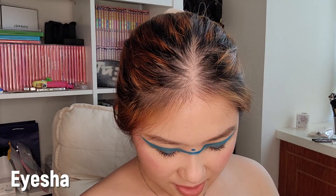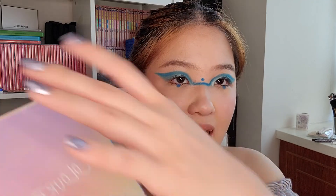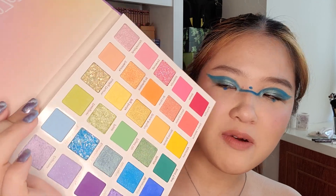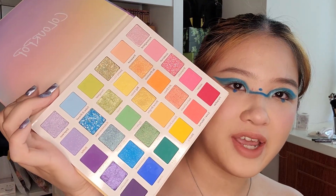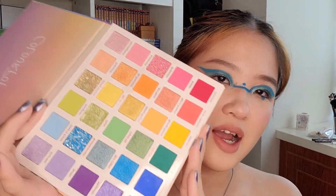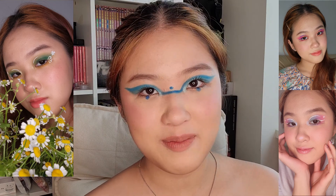Now moving on to eyeshadow. I have two palettes. First, I have the Colourpop Fade Into Hue palette. I've already created a lot of looks with this palette — it has a really great range of shades. You get pinks, oranges, yellows, greens, blues, and purples. Whenever I want to create a colourful look, I know this palette won't let me down. So I will definitely repurchase this if I lost all my makeup — I'll have a palette I can do a lot of colourful looks with, and as you guys know, I like to do colourful makeup looks.